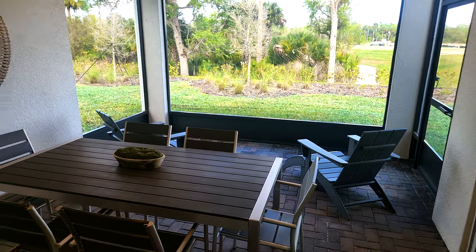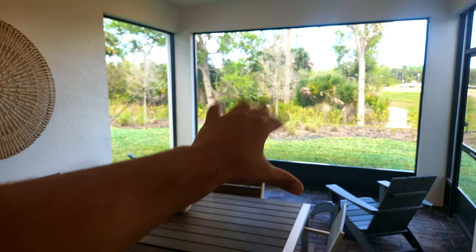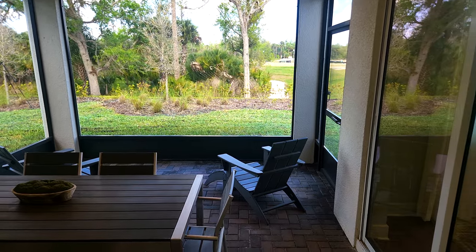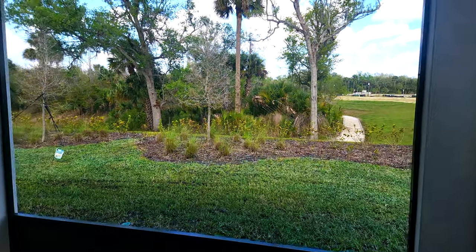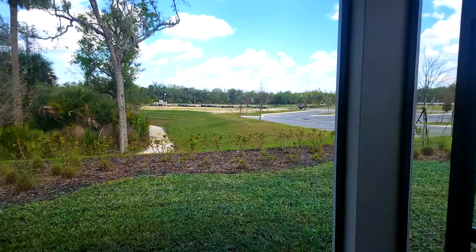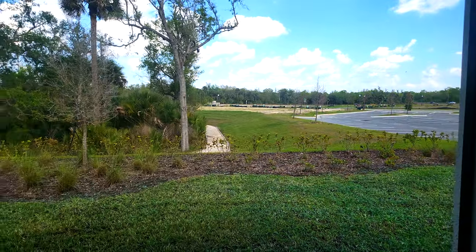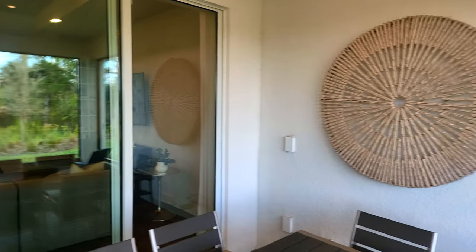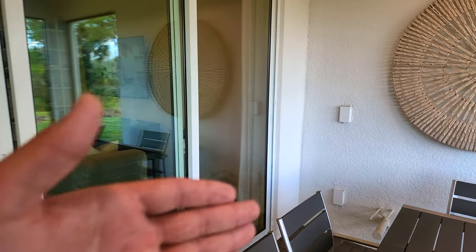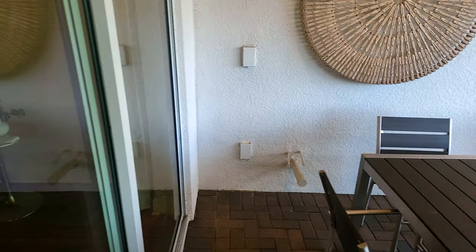They did put in here a nice size covered lanai. I believe they did upgrade it so it could be extended out a little bit further, but definitely an upgrade worth thinking about if you're looking to buy a home in Florida. Because today — it is early March — and it's like in the 80s, a good day for shorts and sandals. Another option if you plan on being outside a lot: they do have the outdoor kitchen pre-plumbing right there. So if you want to put in an outdoor barbecue and have a sink, that is something you could do if you plan on doing a lot of entertaining outside.